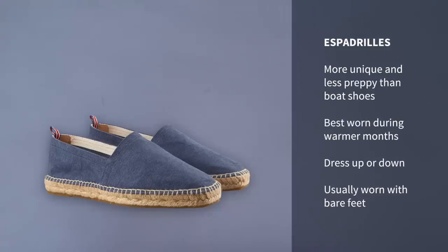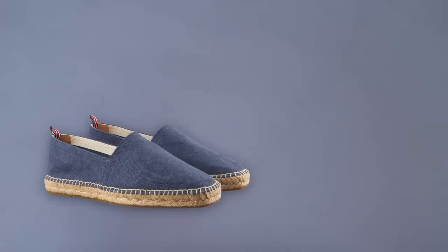Next up we have espadrilles. I don't have a pair to show you but I'll link to some options in the description. Espadrilles are kind of like boat shoes — sort of middle of the road in terms of formality but very much a warm weather shoe, meant to be worn without socks, although you could wear no-show socks. The thing about espadrilles is you don't see them nearly as often as boat shoes, so if you want to stand out and be a little more unique, or if your style doesn't lean as preppy, espadrilles are a great option.